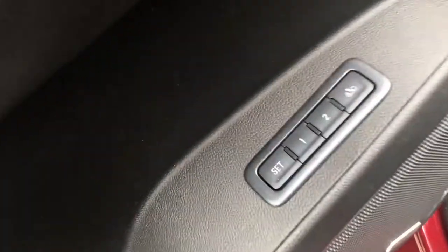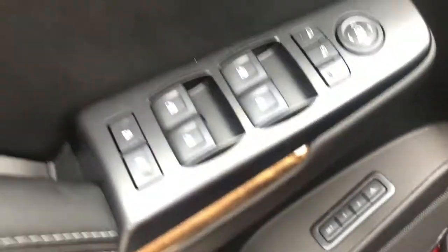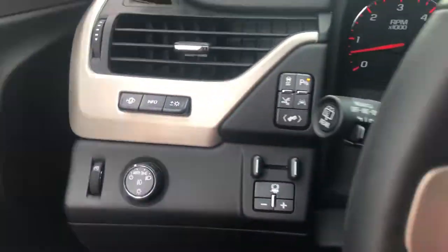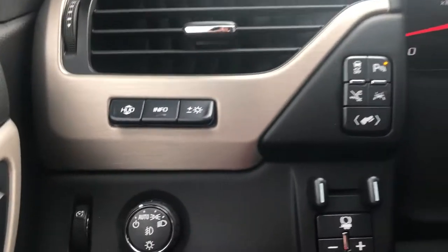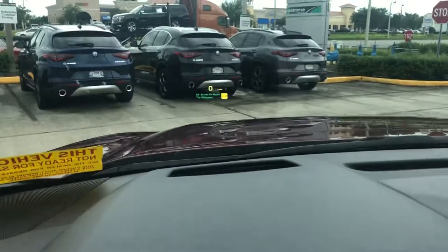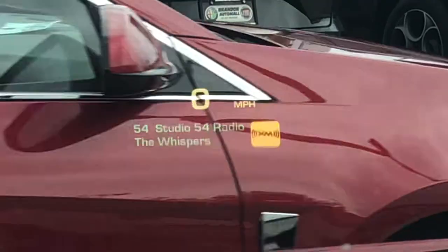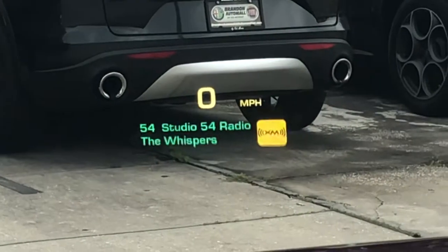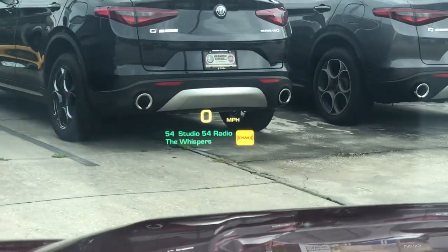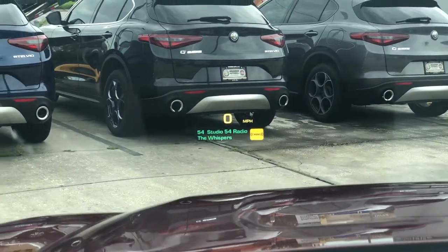First thing you'll notice, you've got two memory settings. You've got your windows, and this folds the mirrors in. Over here to the left, your first set of controls — you've got heads-up display, which is this hologram in the windshield right here. It's pretty neat, it's in color. It shows you who's playing on the radio, your miles per hour, and you can also reconfigure it.